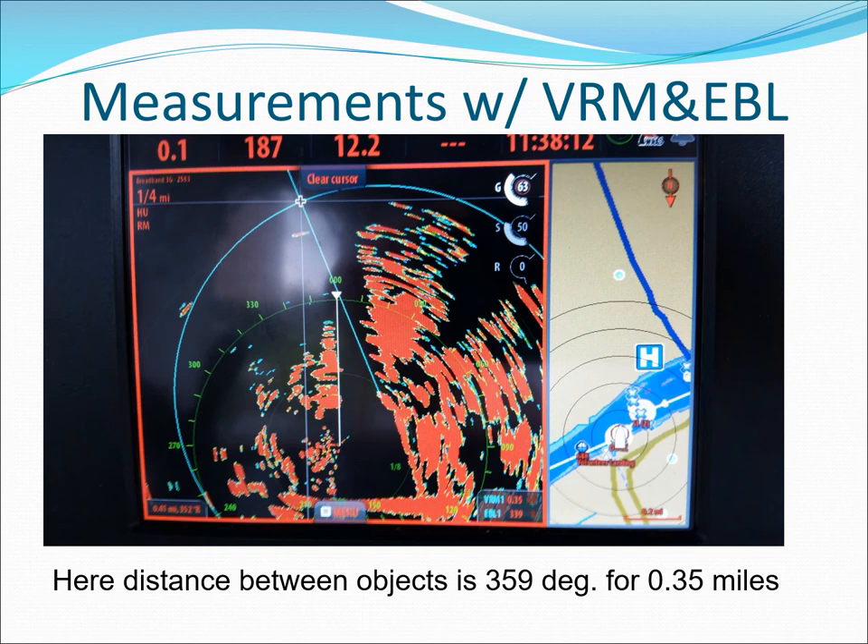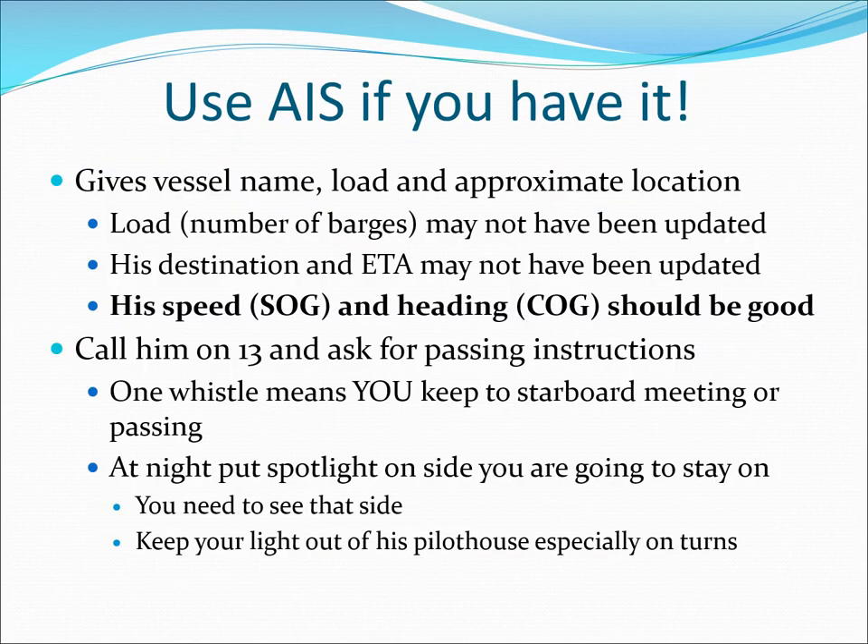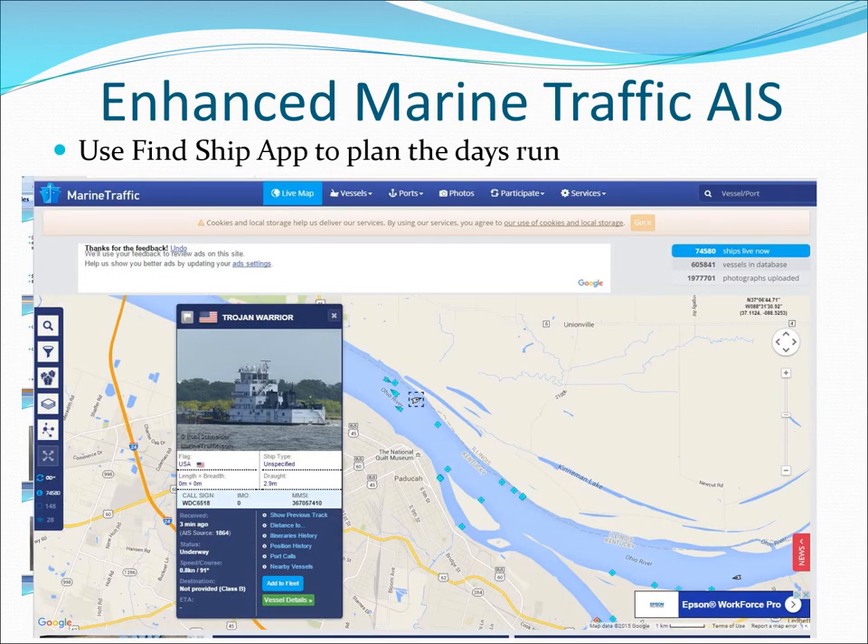Here we're moored at the dock, so the chart on the right is not oriented properly since there is no heading indicator. AIS is now a better way to track other vessels on your chart plotter, especially on the river. Use your spotlight to confirm which side you're keeping to at night. Look at free AIS data sources to plan your day; only tows within range of an internet-connected shore receiver can be seen inland until you get close enough to see them on your own AIS.